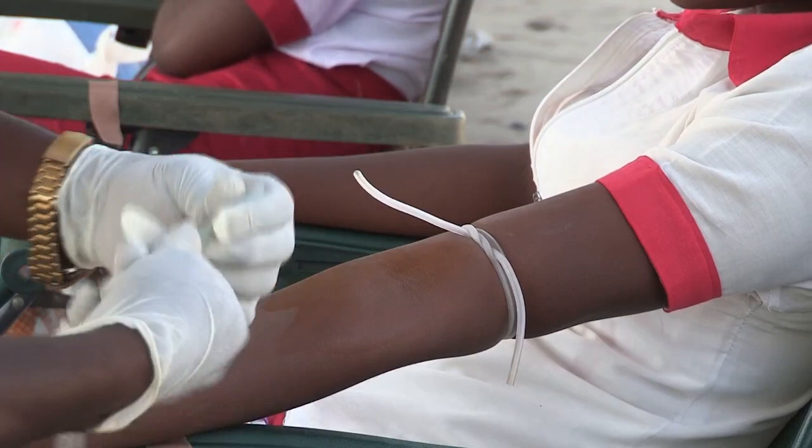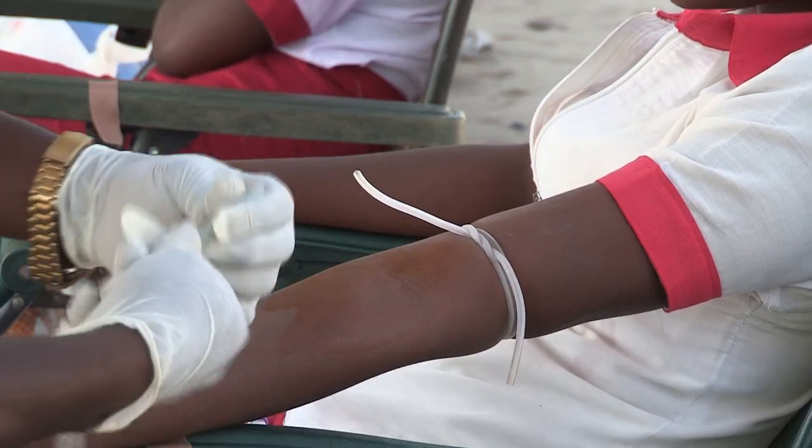1. If you recently had an HIV exposure, we recommend that you get tested after 1 month, 6 weeks, and after 3 months.